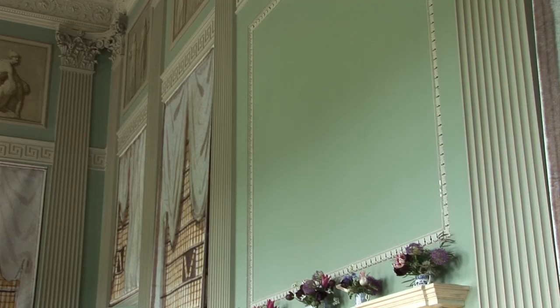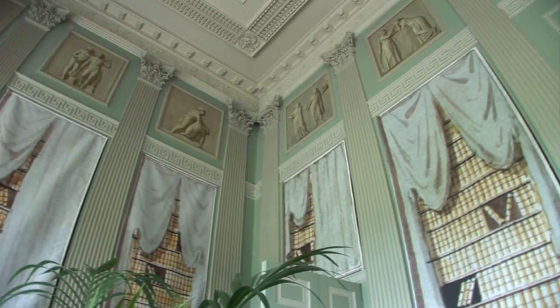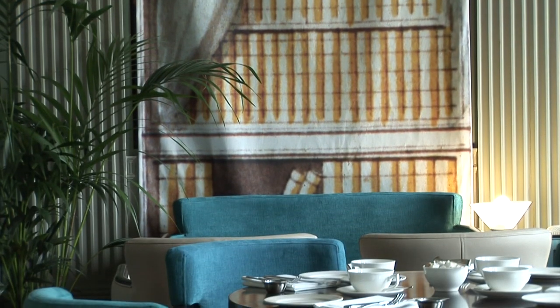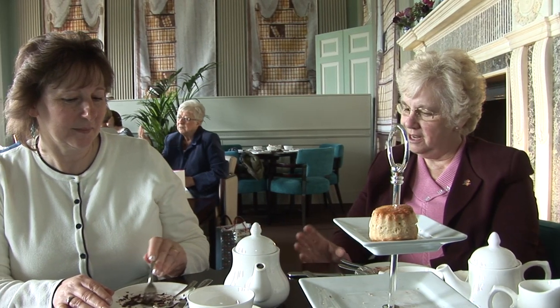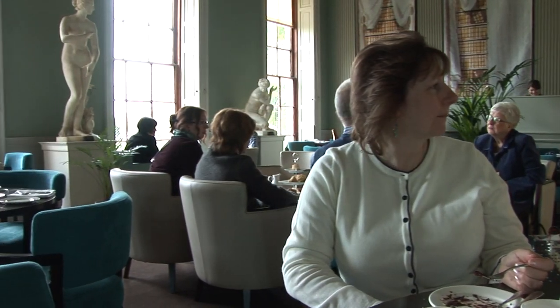Because this room, like a lot of Attingham, lost its original contents with the bankruptcy sale in 1827, we have evoked the original function of this room. You can see around the shelves they're not real books, but it's an evocation of the design that Stuart did for the first Lord Berrics — actually blown-up pictures of his original architectural drawing. It's a wonderful setting where I can see what the library would have looked like. I can feel as if I'm celebrating the 18th century and being very much a part of it.